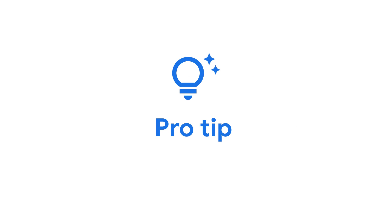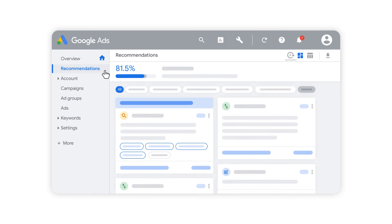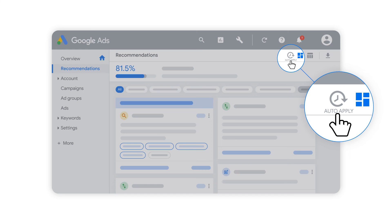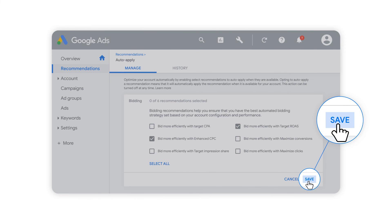Here's a pro tip. Set your recommendations to be automatically applied so your campaigns stay up-to-date with the latest performance recommendations and best practices. Simply select the recommendations that are right for you and get more time back to focus on running your business. You can turn this feature on or off whenever you'd like on your recommendations page.